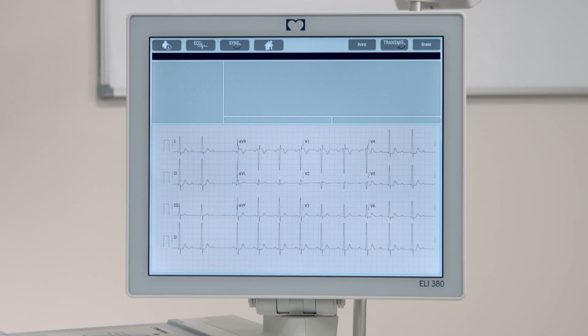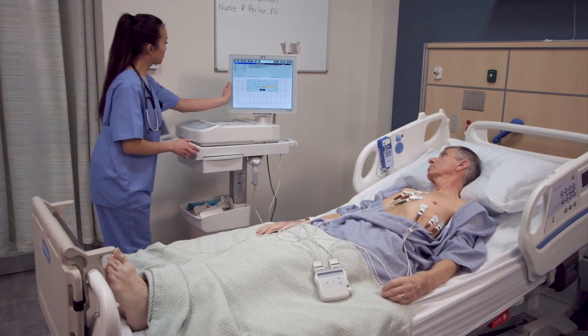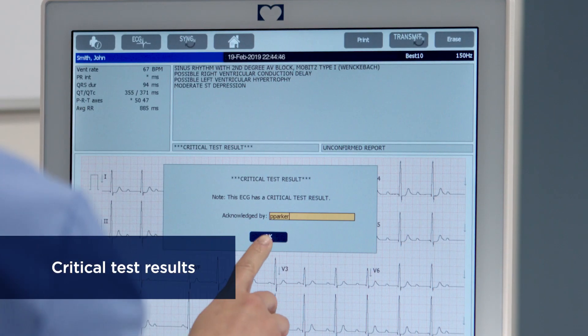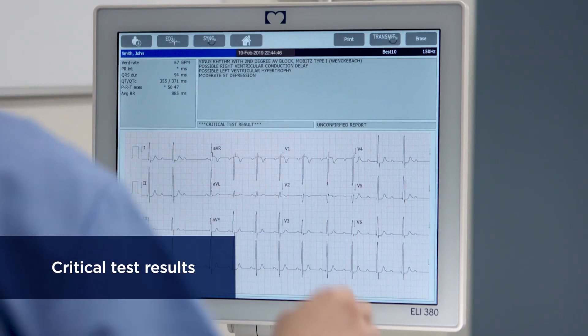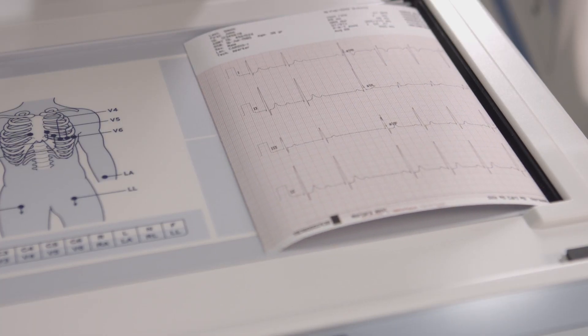And freedom from worry, because the ELI 380 comes with decision support for adult and pediatric patients and alerts for critical test results, so your staff can immediately access the vital information they need to make the best decisions for your patients.